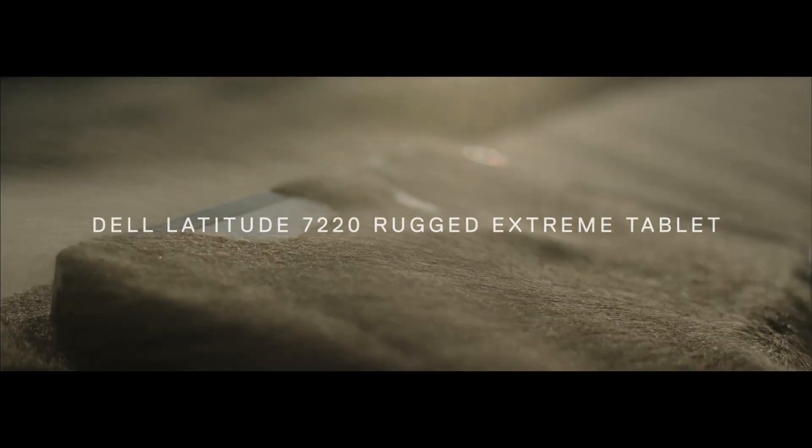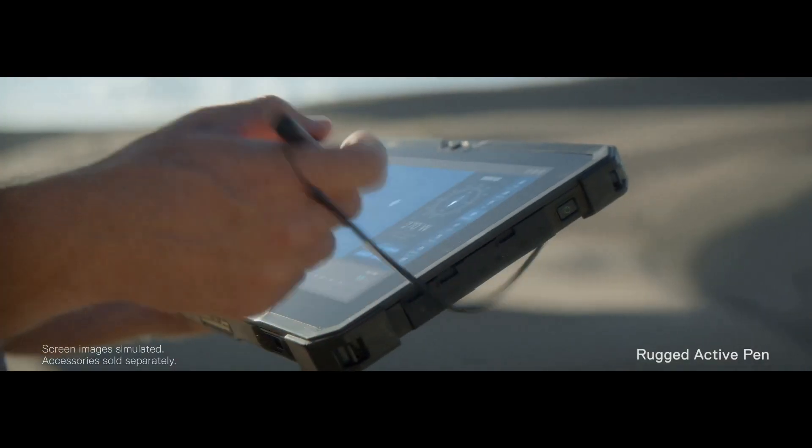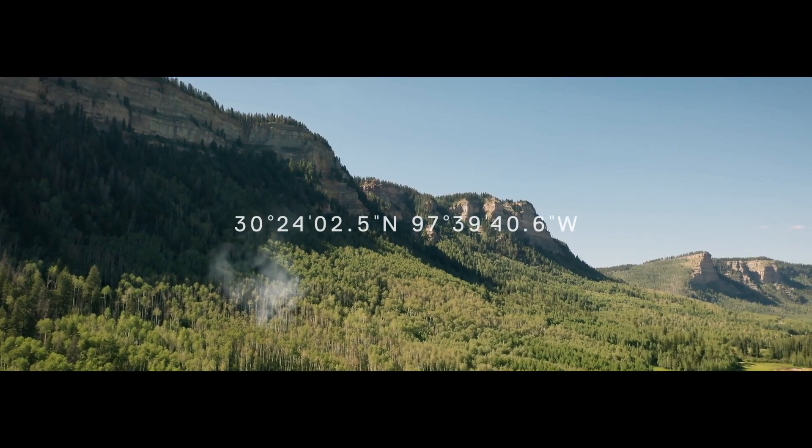There's more to Rugged than a hard shell. A powerful PC at its core, it has the features and accessories to make work actually work, no matter where that may be.